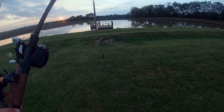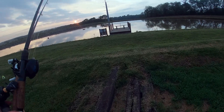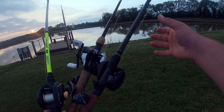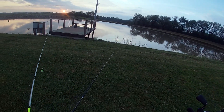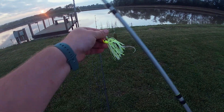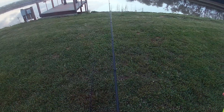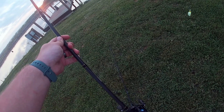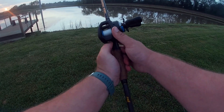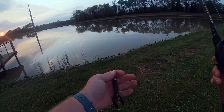All right, we're all rigged up. I brought a buzz bait too just in case we aren't catching anything. I got the Banger rigged up, got it all set up two-for-one hopefully. We've got about 30 minutes until it's completely dark, so hopefully we can get this green pumpkin crawl out of the lake quickly.